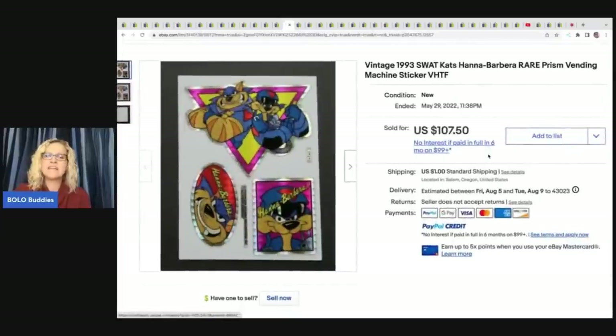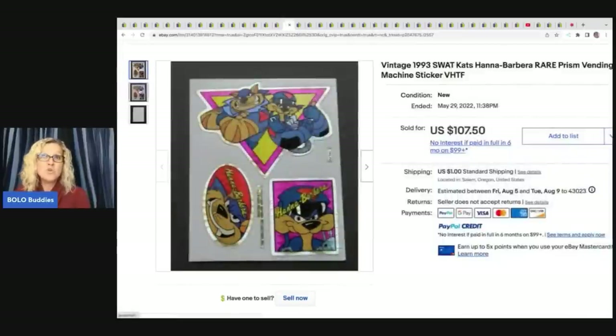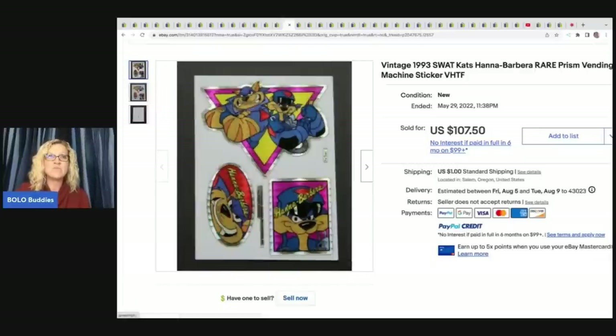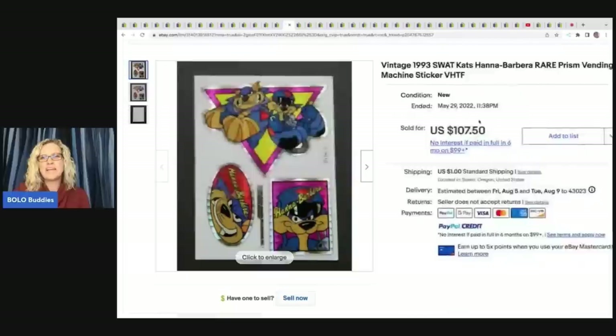This one's cool — it's a vintage 1993 SWAT Cats Hanna-Barbera Rare Prism Vending Machine sticker. Let me know in the comments if you had a sticker book, and if you did, do you still have it? Would you be willing to sell it if it was a big money BOLO? This right here sold for $107.50.